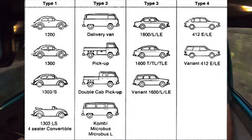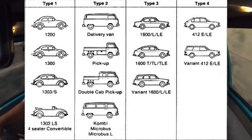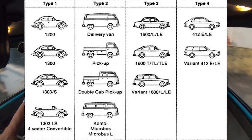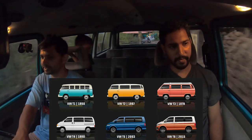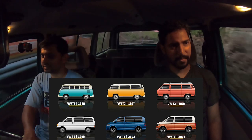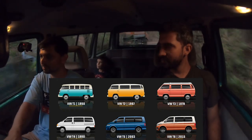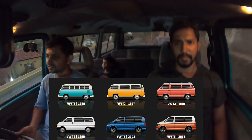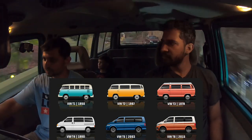On the VW van naming: a T1 is the Beetle, a T2 is a van. Within vans, the T2 T1 is a split-window, the T2 T2 is a bay-window Combi, and the T2 T3 — also called the T25 — is basically this van, the third generation.